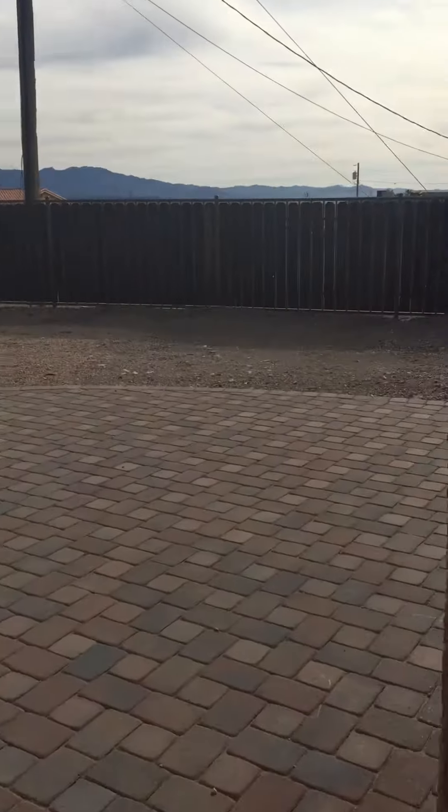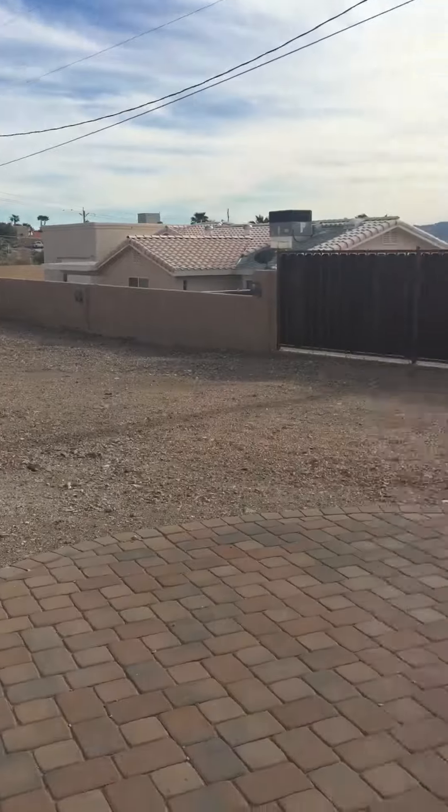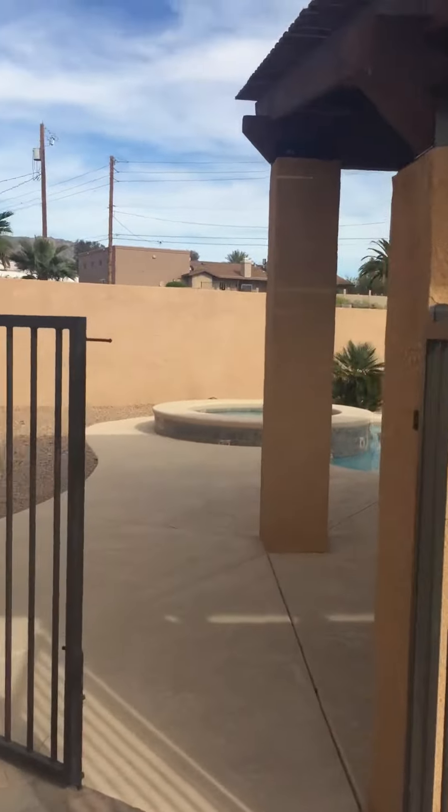My video got too long so I got cut off. Going out here to the backyard — these are the pavers that they have, that's the area you're asking about having paved. It would probably be a lot cheaper to do concrete than pavers, but whatever your preference is.